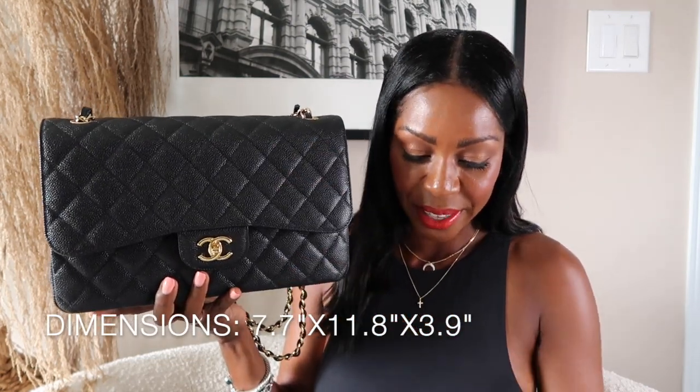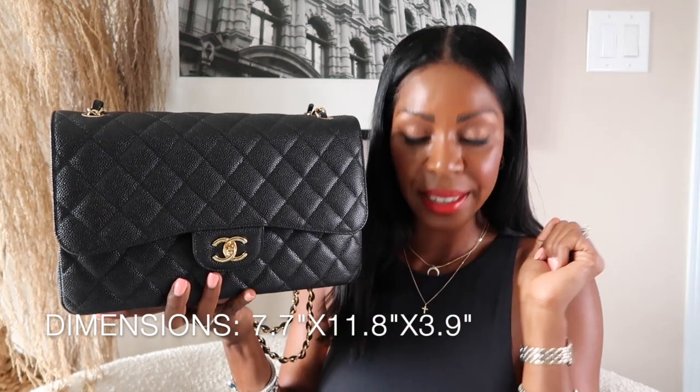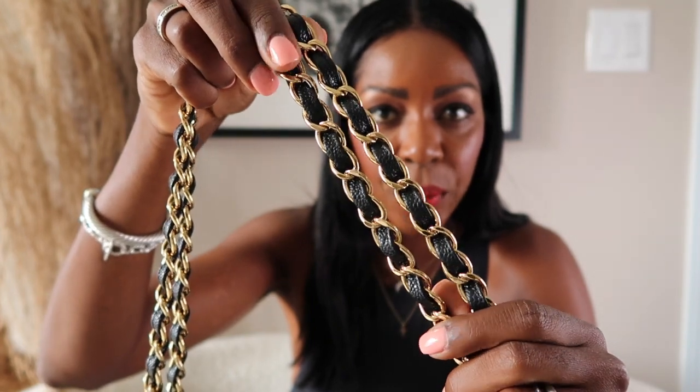I'm just on the Chanel website right now — the Canadian version — and this bag is now $10,325. Back in December I paid $9,400 for it, so the bag is just going up so much, so fast. The measurements of this bag: it is 7.7 inches high, 11.8 inches long, and 3.9 inches deep. She's a heavy bag — the caviar leather is pretty substantial. I will say that I thought the chain strap would hurt, but it doesn't. It's kind of flat, so it sits on the shoulder quite well without digging in.